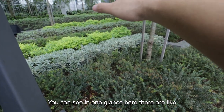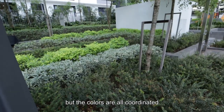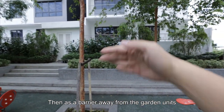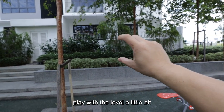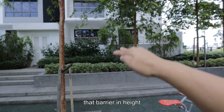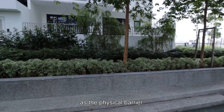I particularly like the landscape species treatment. You can see in one glance there are several different types, but the colors are all coordinated — nice. There's a barrier away from the garden units where they actually play with the level a little bit, going about 3 meters above the facility deck to create a height barrier, and using landscape as the physical barrier. That's nice.